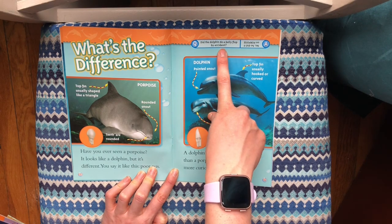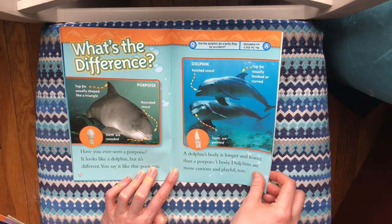Did the dolphin do a belly flop by accident? No, he did it on porpoise!